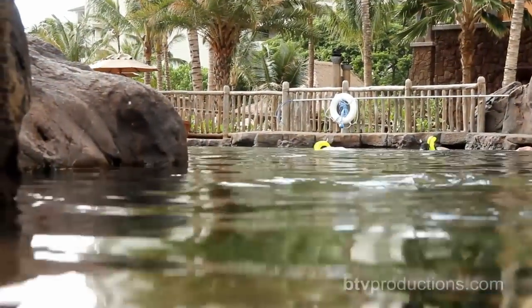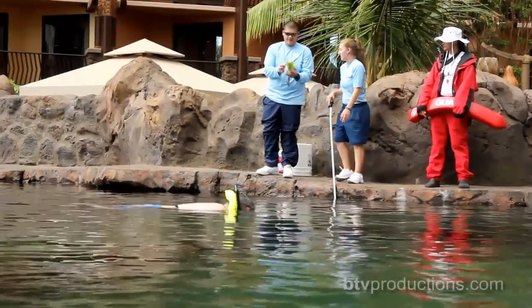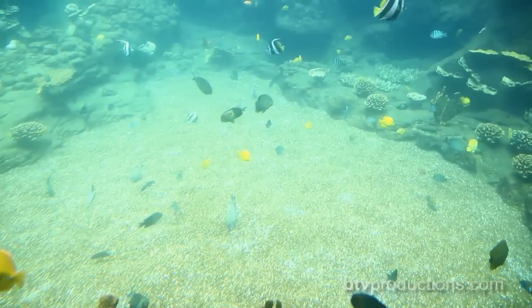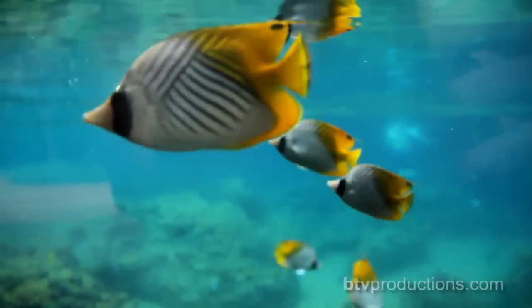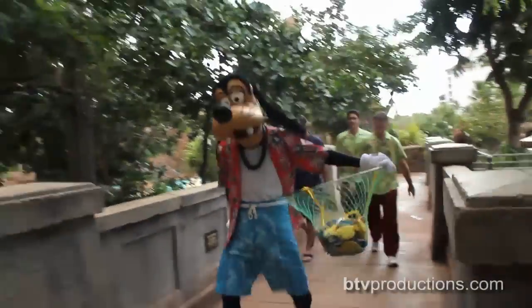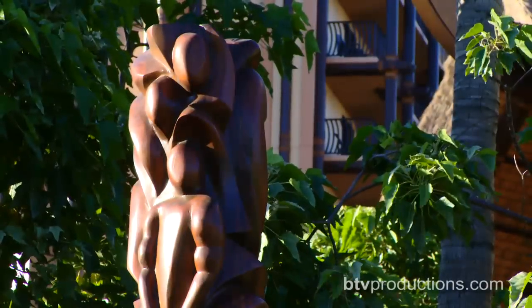Aulani's Hawaiian experience doesn't end with beaches and sunsets. Disney Imagineers have built a snorkeling reef that lets guests get up close views of various fish of all colors. And even those who don't want to get wet can observe the sea life. Now, this is a Disney resort, but Disney icons are a less prominent part of the experience, as the overall theme is mostly Hawaiian.